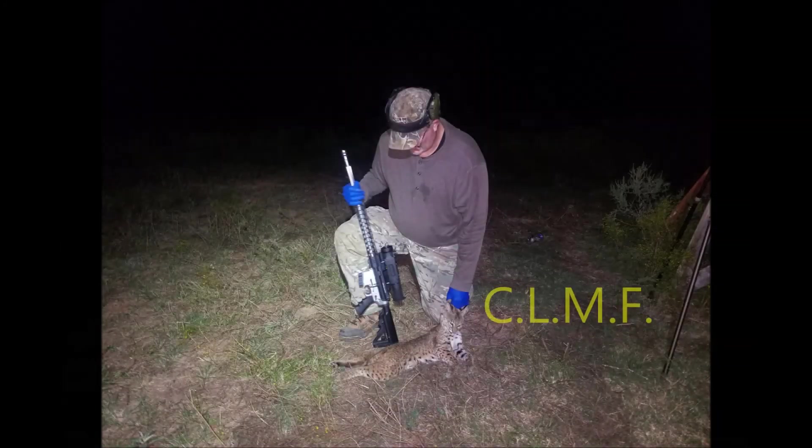Shoot him, shoot him, shoot him, you must shoot him. Carpe Lynx, my friends.